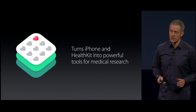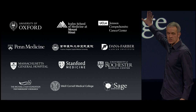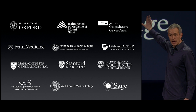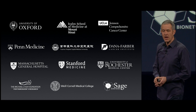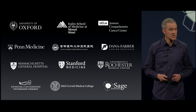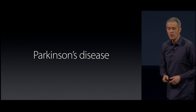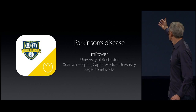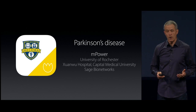Now, we didn't build it on our own. We've been working with experts from these institutions for the past year, and together we've built the first five apps, each targeted at some of the world's most serious diseases. Let me give you an example: Parkinson's. We worked with the University of Rochester, Chinois Hospital, and Sage Bionetworks to create Empower.